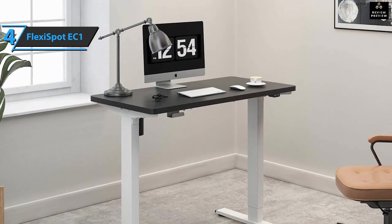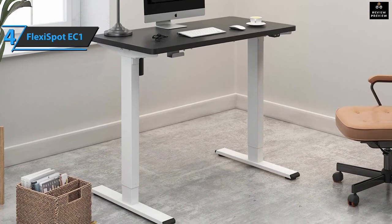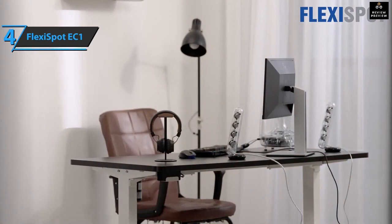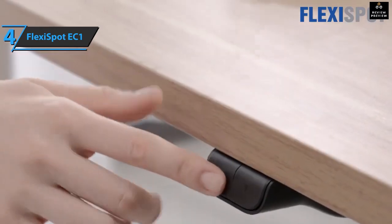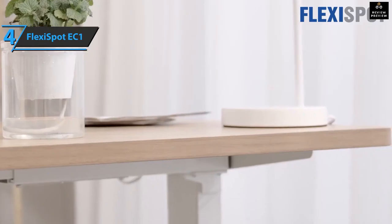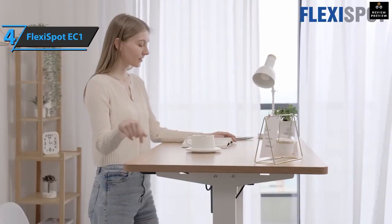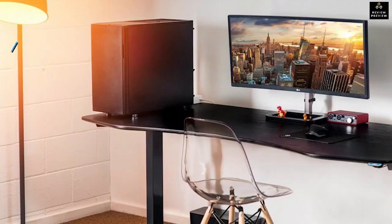Assembly is fairly simple, although the plywood legs and desk are incredibly heavy. The motor is surprisingly quiet for the job it does, and the buttons respond almost instantly. If your posture isn't right while sitting, being able to switch to standing when your neck starts to hurt is an ideal feature. The EC1 doesn't have a memory function for saving height settings, but for the listed price, you can't beat it.